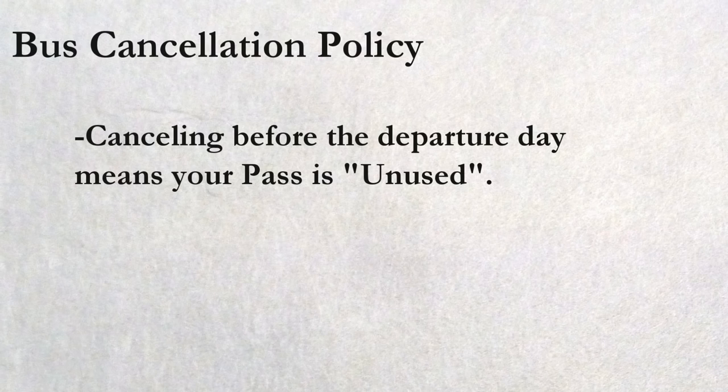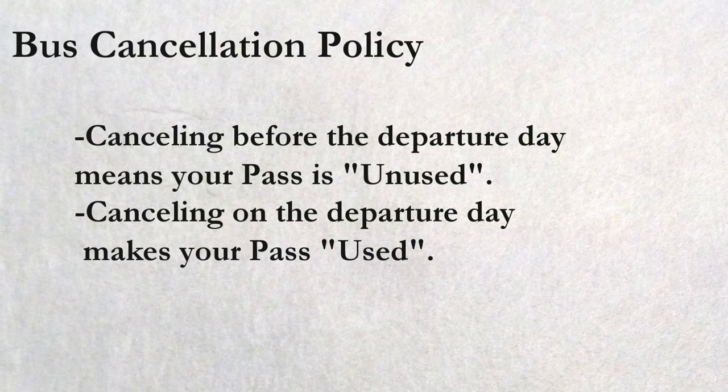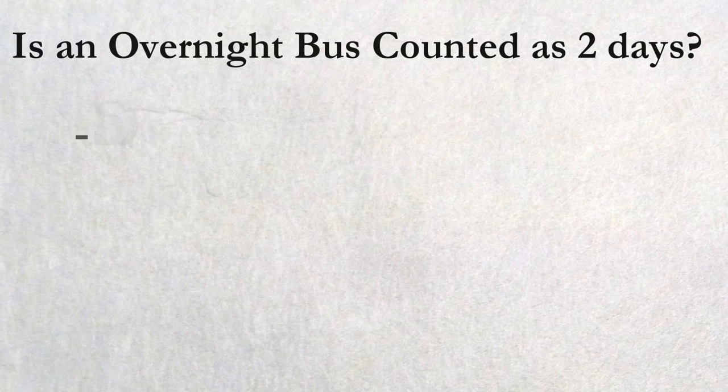Do they count an overnight bus as two days? No, they don't. They only count your departure day, so if your bus leaves on the 21st and arrives on the 22nd, you have only used one day of your pass. By the way, buses that leave from midnight to 3am are counted as the previous day's departure.